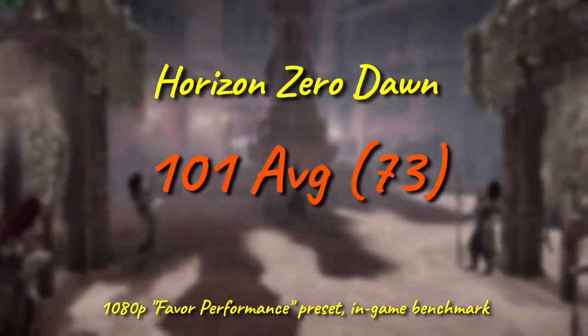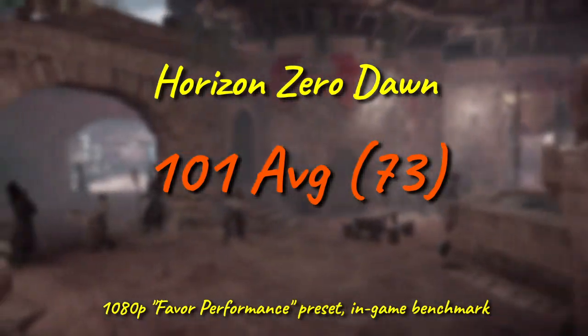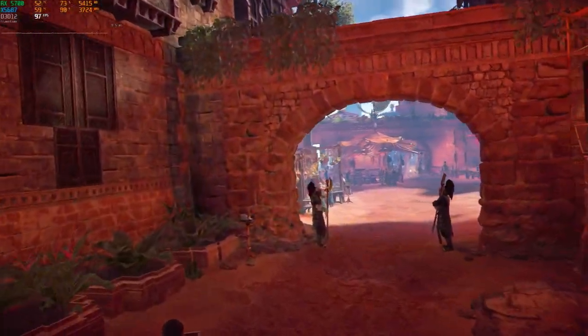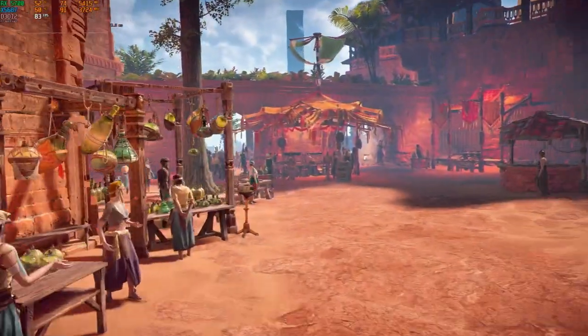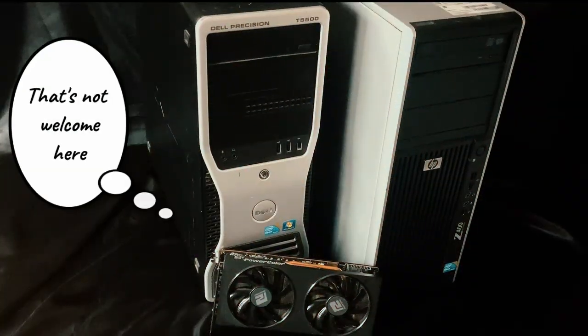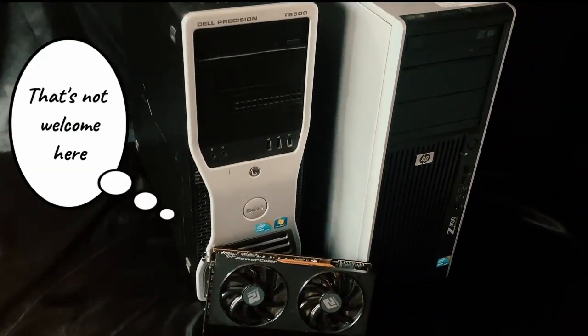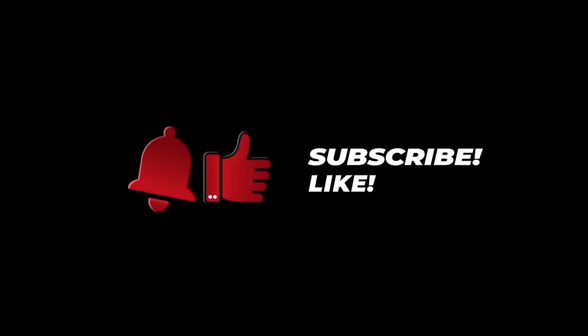The elephant in the room is that this chip, and essentially every board for it, really only support Legacy Boot, which means that for the most part you're not going to be able to run RDNA 2 or 3 cards from Team Red, nor most of Turing, Ampere, or Lovelace from Team Green. On that sad note, thank you for watching, be sure to hit the like and subscribe buttons, and stop back next time to see how a 6-core Westmere chip does.